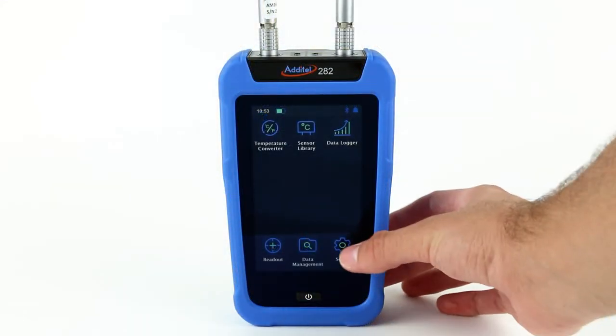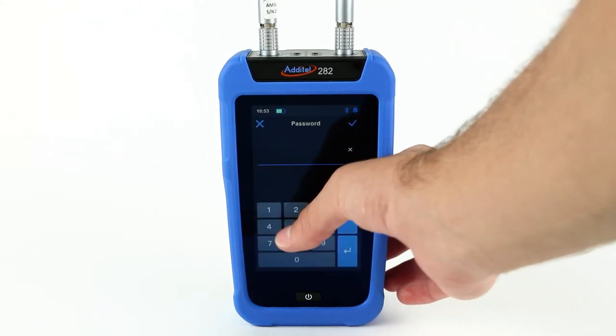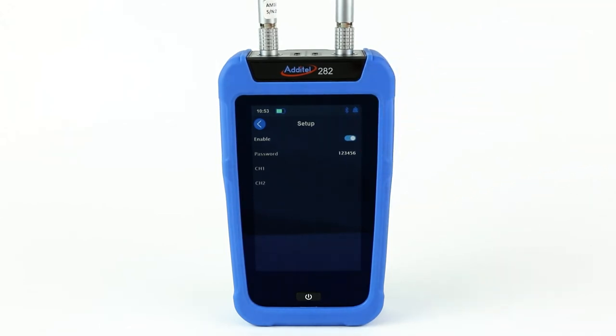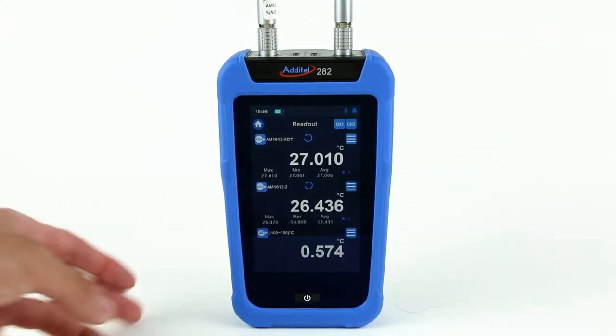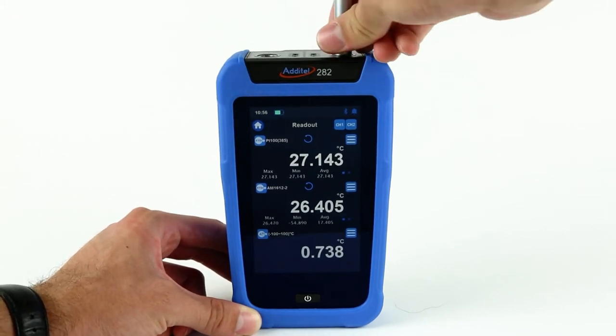The use of Aditel Smart Connectors for PRTs allows for a unique probe lock feature. This feature locks a specific PRT to a specified channel where that channel can only read that PRT. This is useful for when a system calibration is performed on one specific PRT and one specific channel.